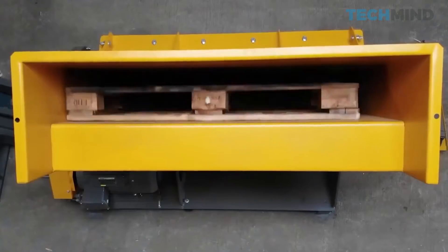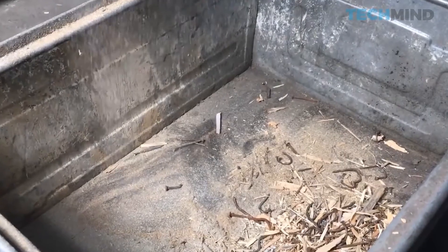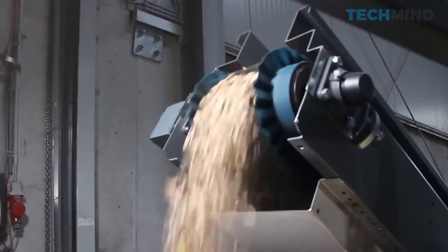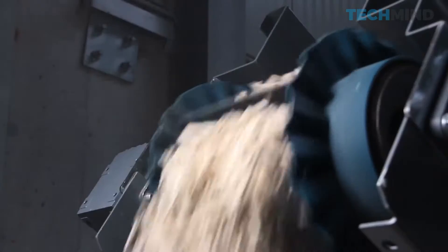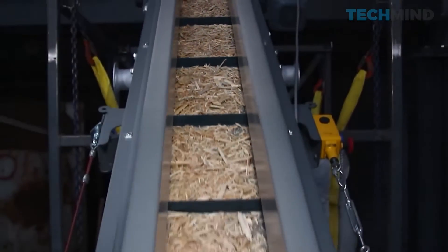With a feed hopper the same size as the wood pallets, the product is automatically fed into the cutting chamber and shredded until the chips are fine enough to pass through a special sieve. Metal parts such as nails and screws are magnetically removed on the discharge conveyor.